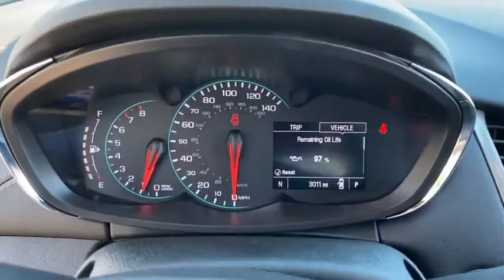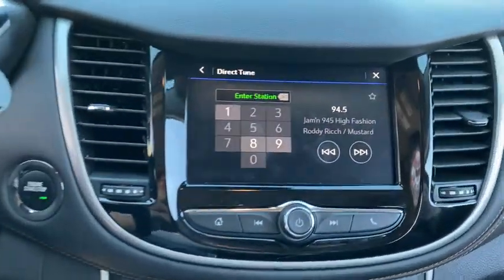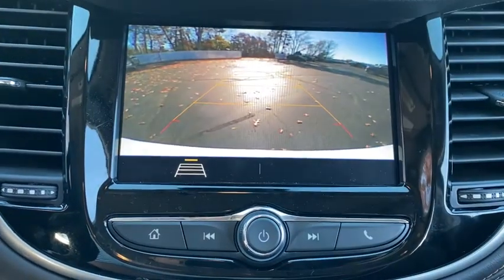Security system, rear window defroster, trip computer, panic alarm, remote keyless entry, tachometer, brake assist, rear window wiper, front bucket seats, front reading lamps.